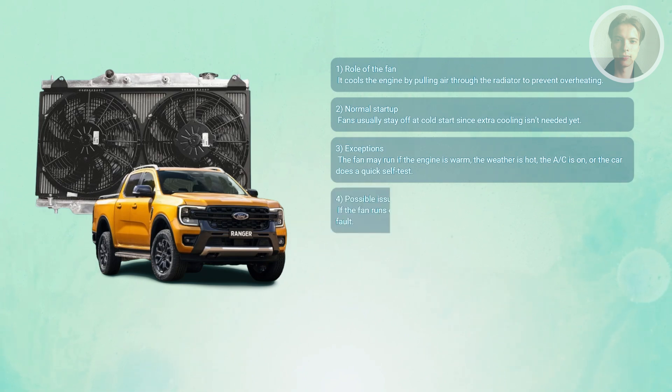When immediate fan operation is a problem: if the fan kicks on every time you start from cold with the AC off and the engine cold, that can indicate a fault — commonly a bad coolant temperature sensor, a stuck relay, or an ECU signal problem.